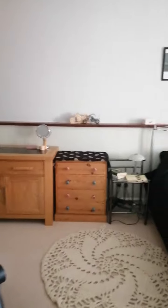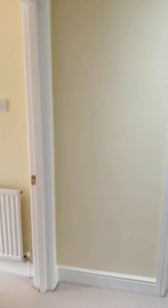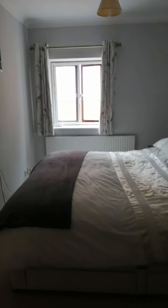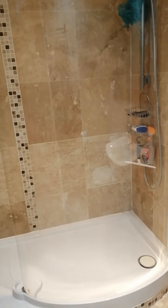Then we come to bedroom two — this is a great size. Here we come to bedroom one, which has built-in wardrobes and is again a very good size. The en suite is with bedroom one and features a WC, washroom basin, and a double walk-in shower cubicle.